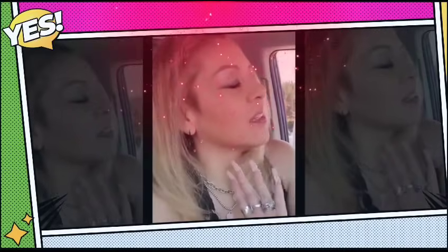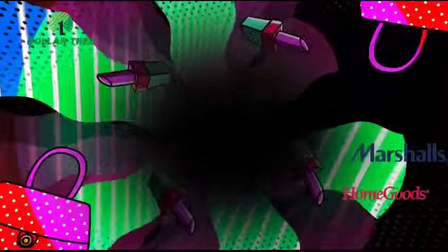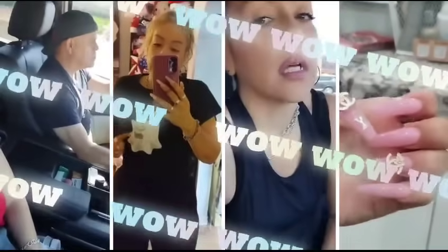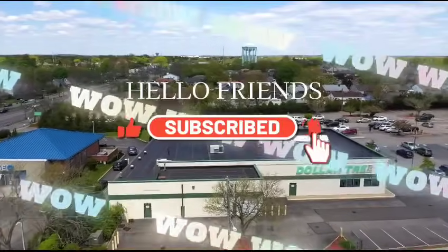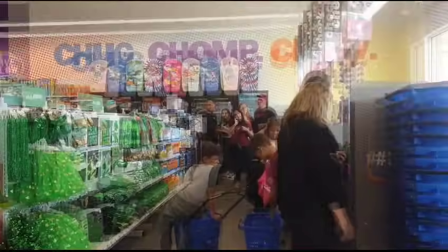Okay, I need to take my mind off stuff, so we're gonna go shopping. Let's shop with Crystal, we're gonna shop with Crystal, let's shop with Crystal.